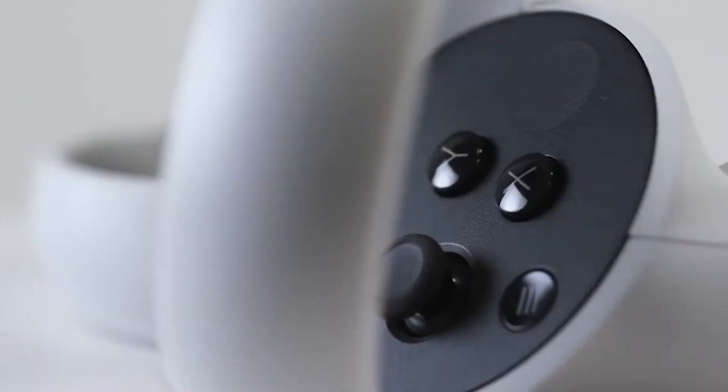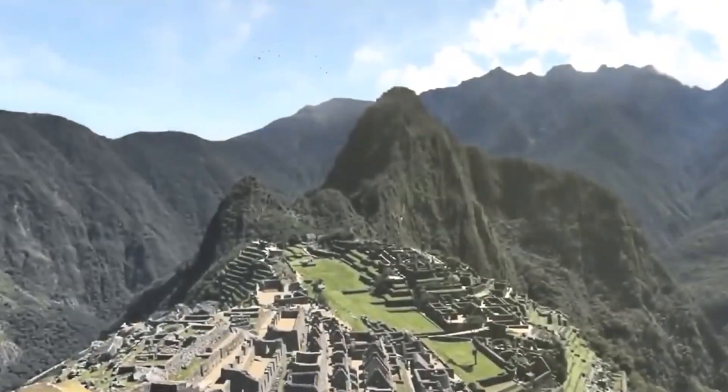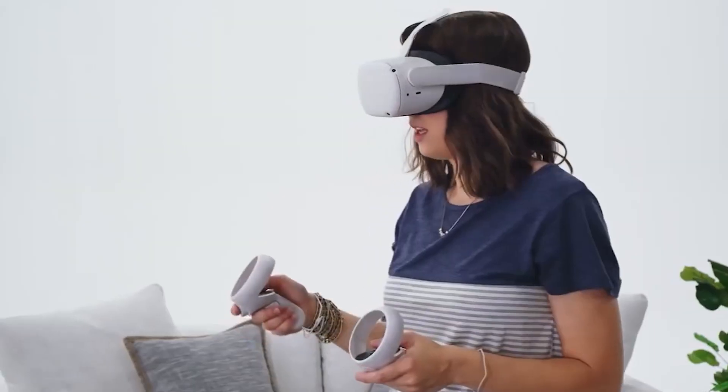I'm not too crazy about the straps because they remind me a lot of the Oculus Go straps. We're all hoping it will be more comfortable, but they have not mentioned the size or weight of the Quest.